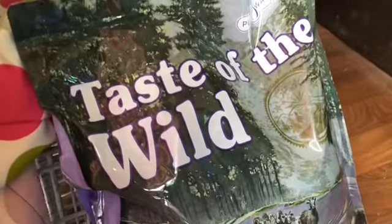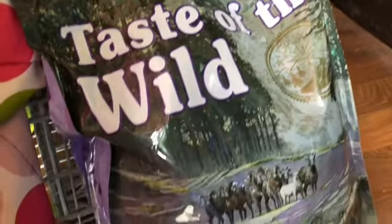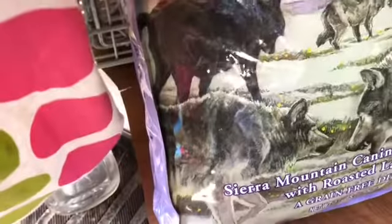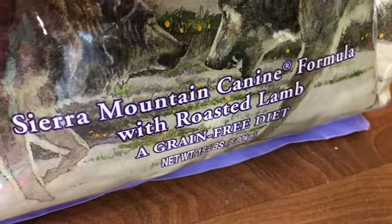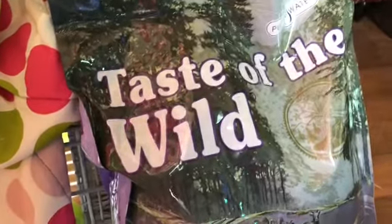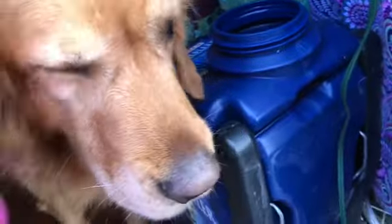Guess what I found at the Roadrunner Market — Bear's food! They actually have Taste of the Wild, Sierra Mountain Canine Formula with Roasted Lamb. This is Bear's food. I've had him on Taste of the Wild since he was a puppy and it's been really great. It was down to like a couple days of food too, so it's so awesome that Quartzite has it right here.